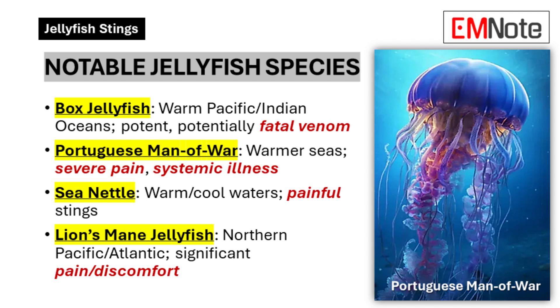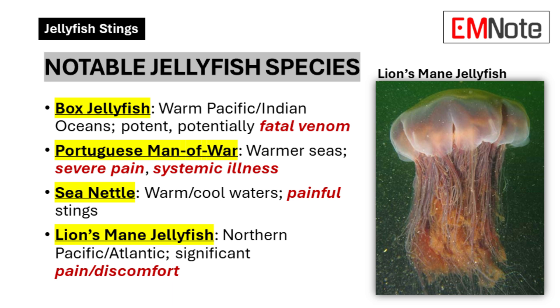Generally speaking, warmer waters mean more danger, but there are a couple of culprits you might encounter in both warm and cool waters — like the sea nettle and the lion's mane jellyfish. Lion's mane is the biggest jellyfish in the world. Their stings can be pretty bad, but luckily they're not usually life-threatening.